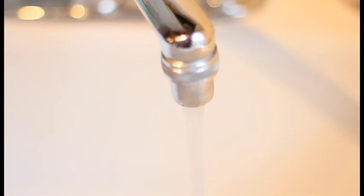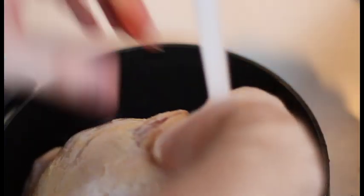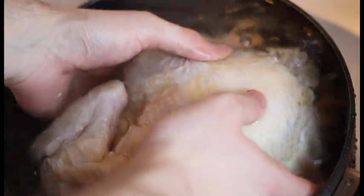Let's start with the whole bird. It's a five-pounder or so. The first thing that we need to do is rinse it off. You want to make sure that whatever might be stuffed inside the chicken is removed — all the organs and whatnot. Rinse that sucker off.